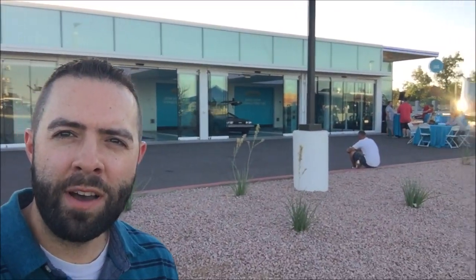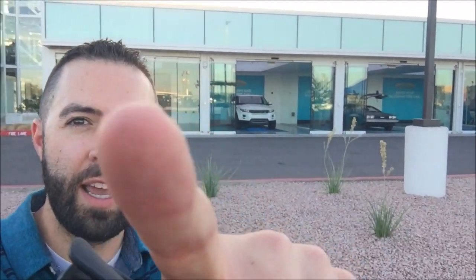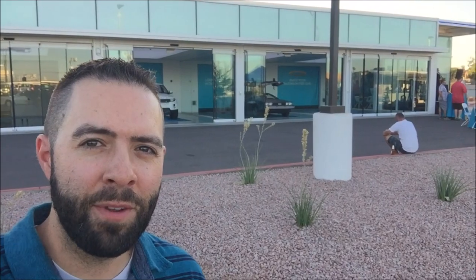You heard it right. This is Carvana with a new car buying experience that has really been catching on for a lot of people who just want to buy a car from the comfort of their own home. So we'll take a look inside the facility. You can see a DeLorean right there that we're going to get an up-close and personal look at as well. Come on for the ride!